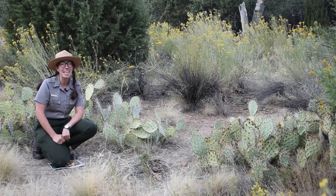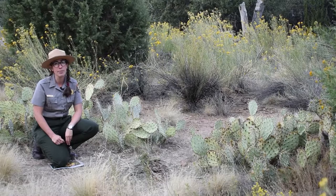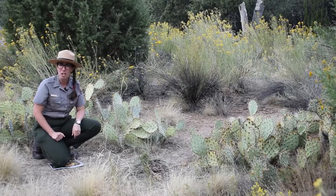Now I'm here kneeling next to a prickly pear cactus. Behind me you can still see those western walls of Zion Canyon. As you can see here, it has these green paddles covered in spines — and ouch, they are quite sharp.